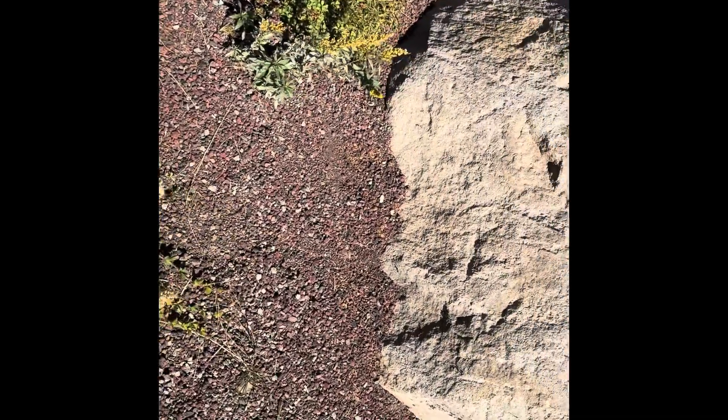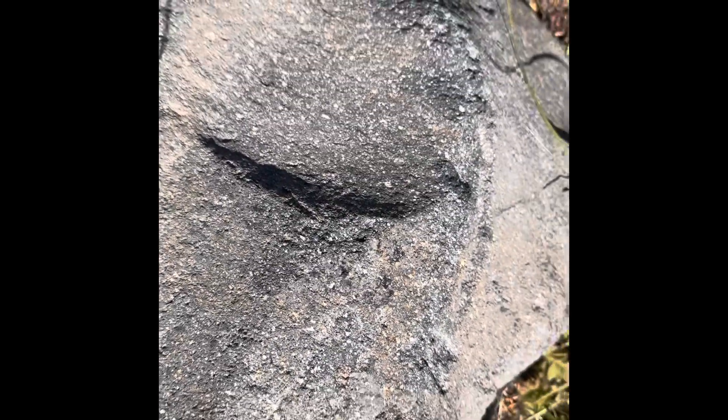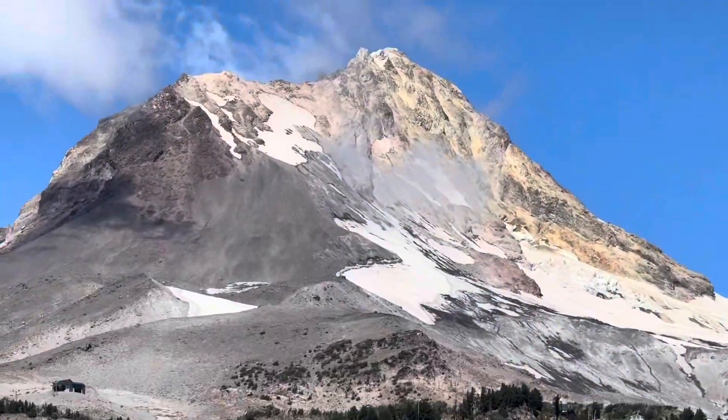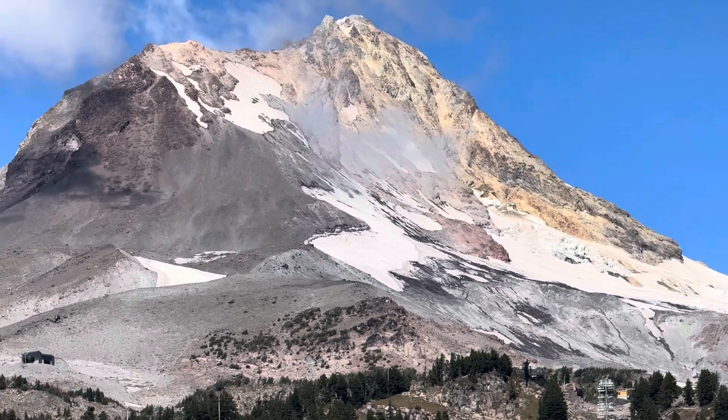This gray rock here is an andesite, characteristic of a subduction volcano at a convergent boundary. You can see the white plagioclase, and some of the darker minerals — hard to see, but they could be pyroxene or hornblende. This is the kind of lava that has a viscosity of smooth peanut butter, and peanut butter doesn't flow very well. It's highly viscous.